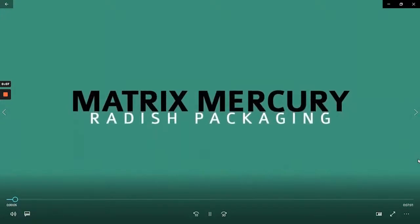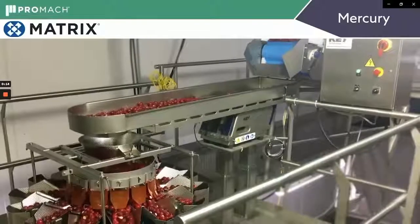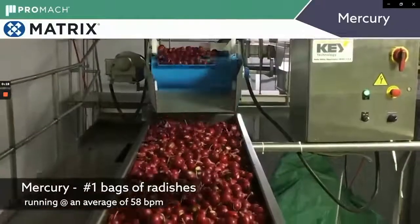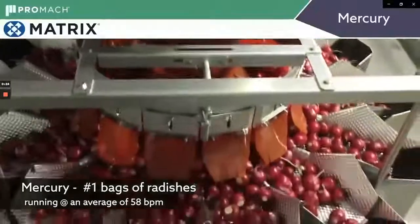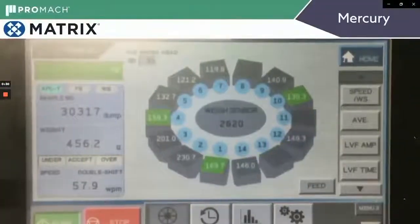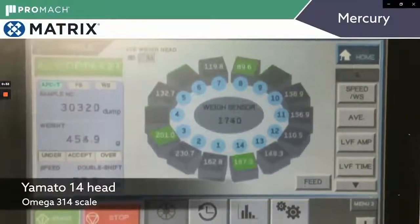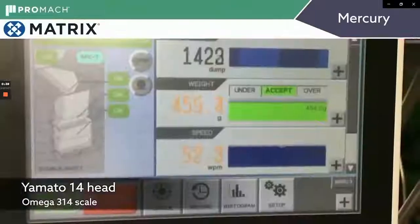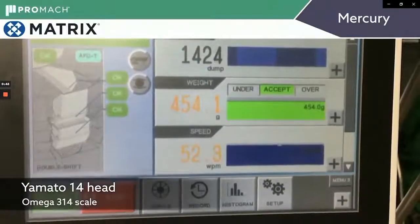You'll have time for some questions when we are finished with the machine demonstrations. Here's a Matrix Mercury machine packaging radishes. The product is fed into the top of the scale on a horizontal feeder. It's a 14-head Yamato scale in this case, making combinations of buckets to achieve the proper weight. You can see the machine selecting three at a time to match target weight. The product is brought into the top, staged in feed buckets, weigh buckets, and discharged down the funnel into the bag.